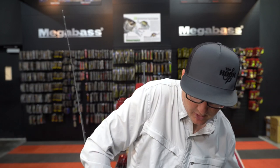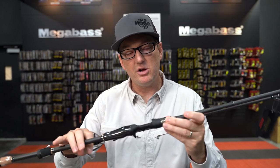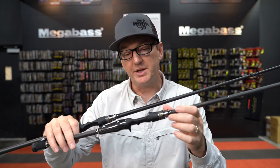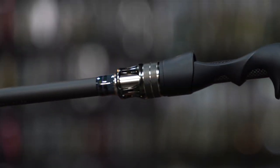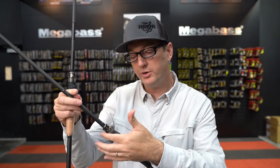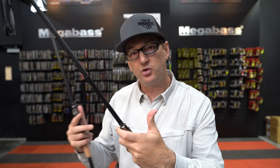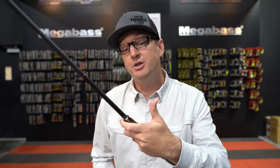These rods have a very unique lockdown reel seat, custom designed and custom built to not only look beautiful but also be ergonomic. If you hold your rod with your finger up on the tip, it's going to sit in a very nice groove and transfer a lot of sensitivity to your finger.